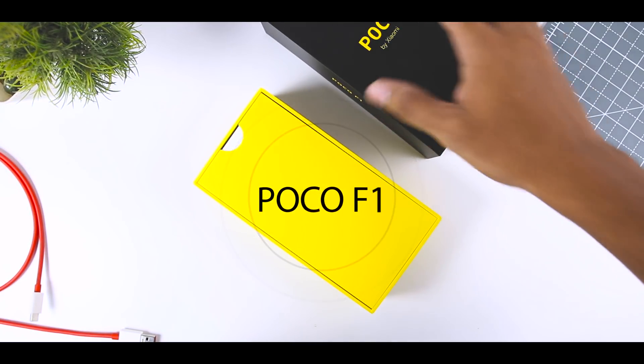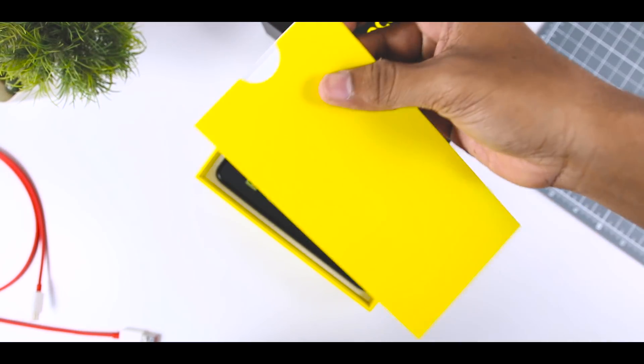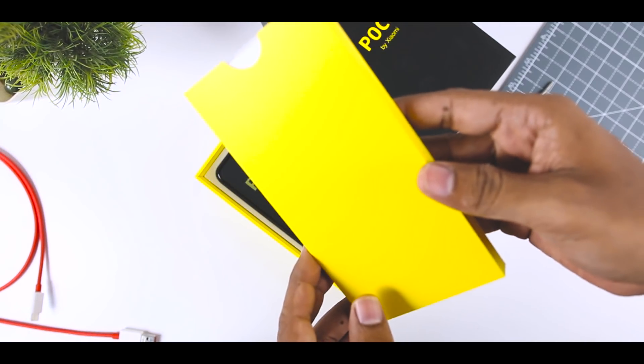This is the POCO F1, the new flagship killer with an unusual pricing. This is the official Indian retail unit that I bought in the first flash sale.